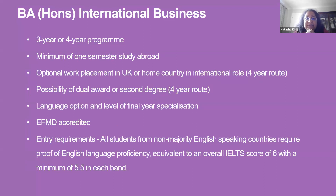The International Business degree program is really flexible — it allows students to come on either a three or four year program, though in terms of your CAS, students that are accepted are issued with a four-year CAS so you can make your choices as you go through. As part of the program you have to study a minimum of one semester abroad. On the four-year route you can secure a work placement in the UK or go back to your home country in an international role, or carry on studying abroad.